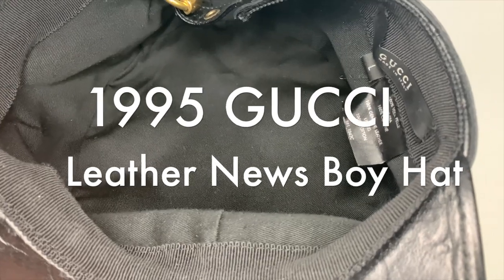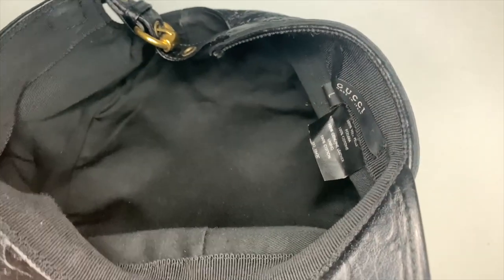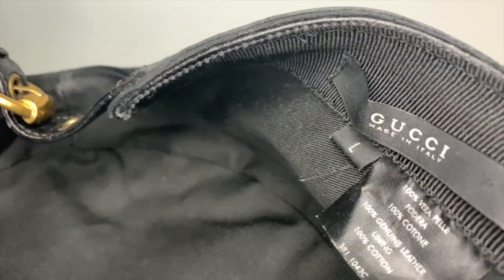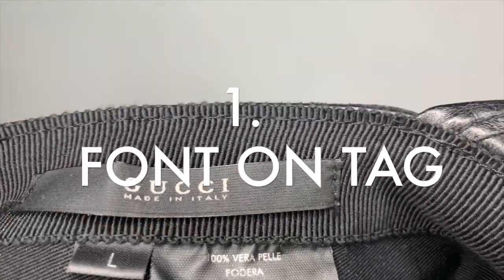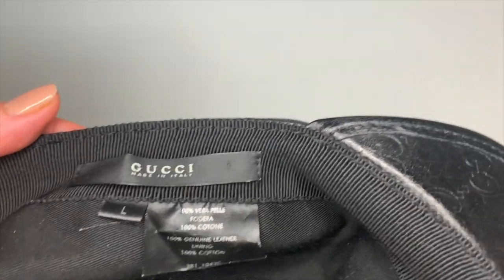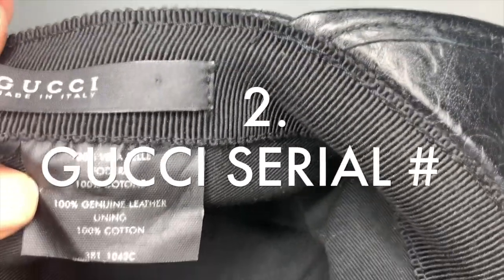Here are the authentication details for this vintage Gucci GG logo leather newsboy hat. There are four things to look for. The first is the Gucci tag right here — made in Italy. The font is consistent. Check the tag: there should be a serial number at the bottom, along with 100% cotton lining.